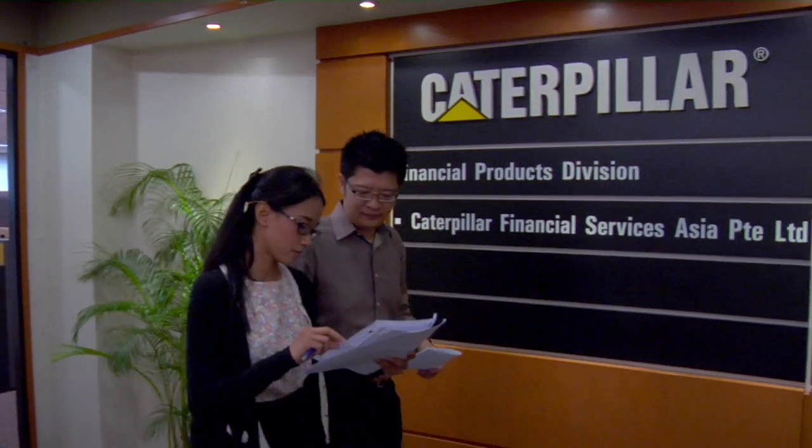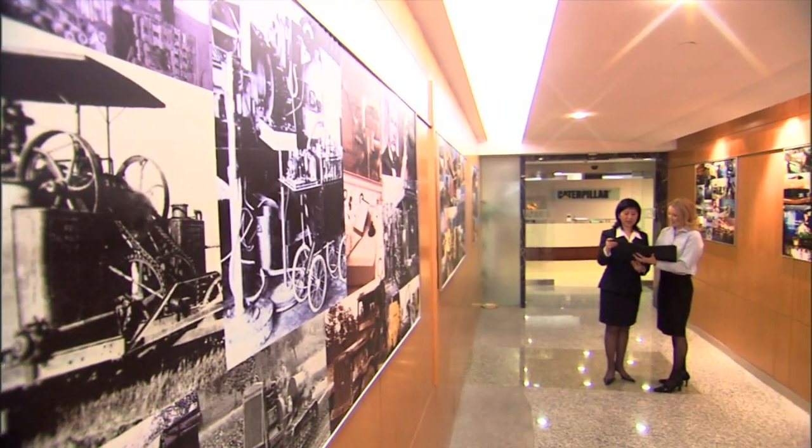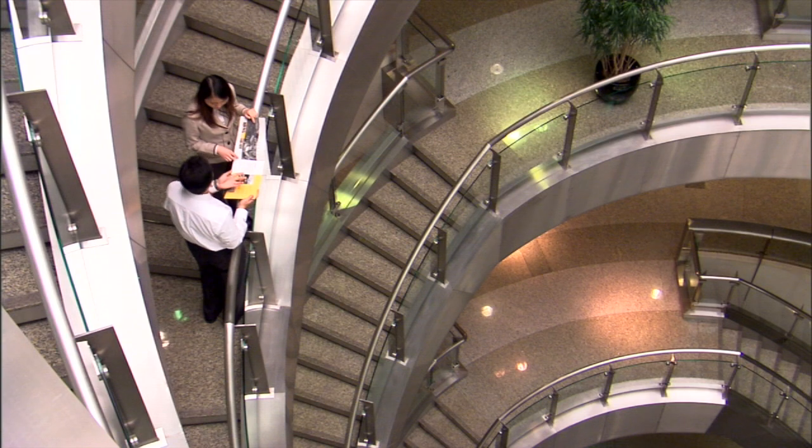CAT Financial, Caterpillar's financial arm, has been in business for more than 30 years. Today it has about 1,500 employees in more than 40 countries working with our customers to determine how to best finance their equipment.